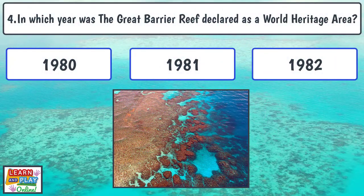Question 4: In which year was the Great Barrier Reef declared as a World Heritage Area?